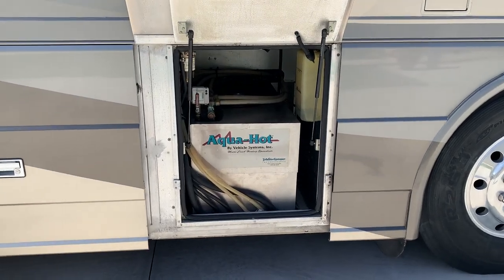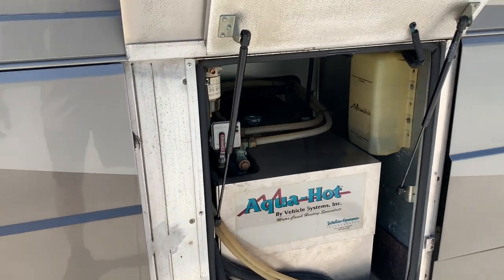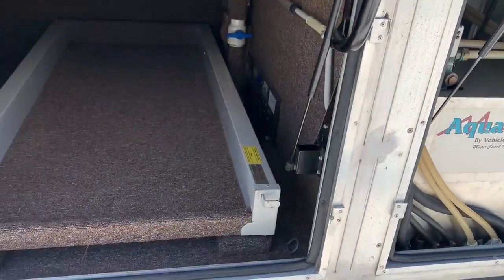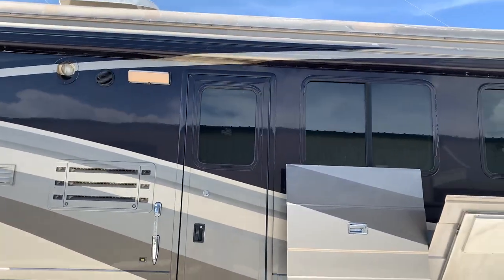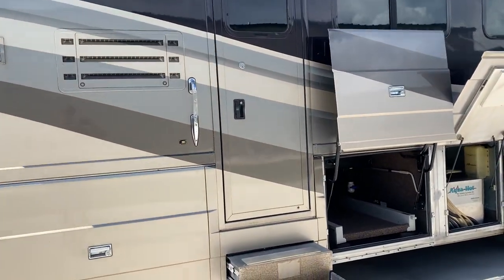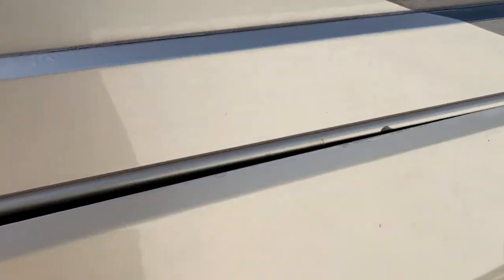Got aqua hot in here — that does work. It's a diesel heating unit for those of you who aren't familiar. These doors kind of open upwards. You've got a nice slide-out tray and a great big storage area here. This is a mid-entry — not too many of them like that. The original owner ordered it that way. The floor plan's quite unique.